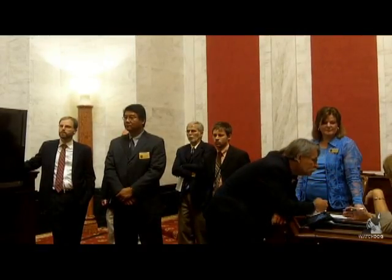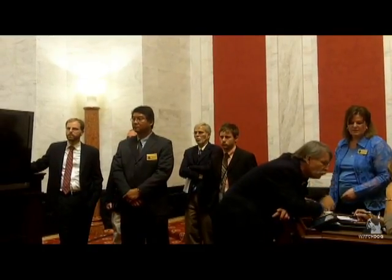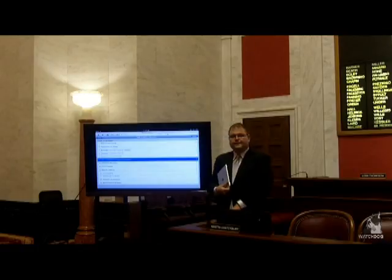We've done an excellent job of trying to work out the kinks with our staff — Aaron Allred and others, our computer staff, Richie and others — who have been working very, very hard to make this implemented. As you know, the House has been using laptops for the last few years.